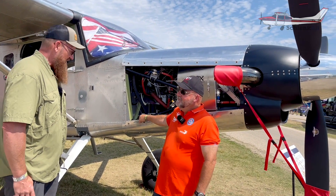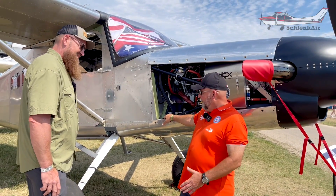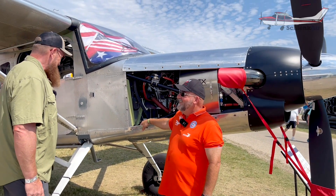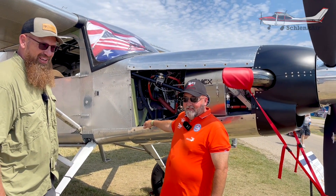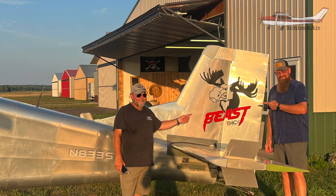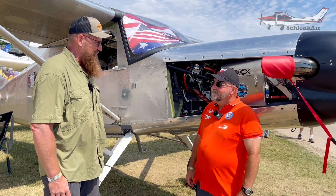There was talk of putting floats on it. Yes — this is going to get a set of floats very soon. We've already got the floats and the plumbing installed. We're going to try to fly this if we can make our schedules line up, getting out of AirVenture. We flew here at Cessna's mass arrival and we're not far away, so hopefully we can meet up, set up some cameras and show folks what she flies like.